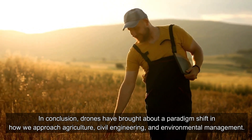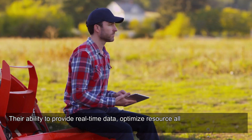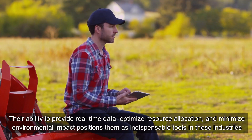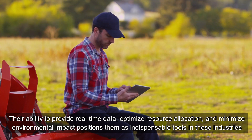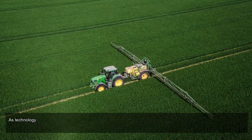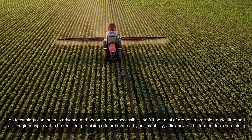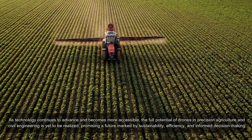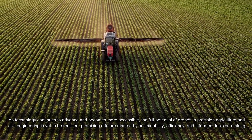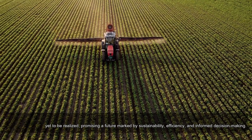In conclusion, drones have brought about a paradigm shift in how we approach agriculture, civil engineering, and environmental management. Their ability to provide real-time data, optimize resource allocation, and minimize environmental impact is transformative. As technology continues to advance and becomes more accessible, the full potential of drones in precision agriculture and civil engineering is yet to be realized — promising a future marked by sustainability, efficiency, and informed decision making.